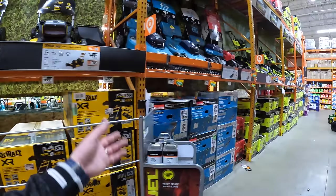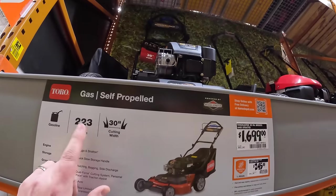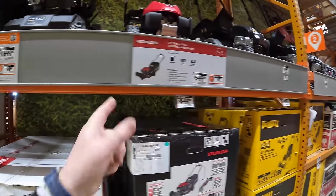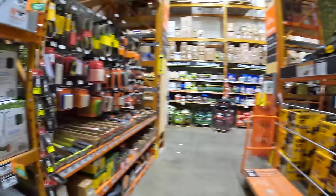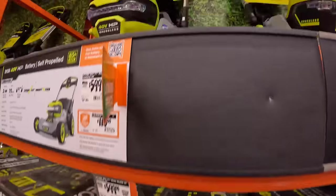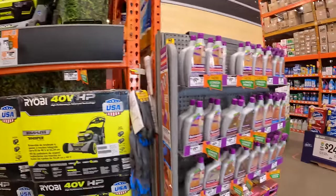They have DeWalt, Makita, Milwaukee, and Ryobi. They still have one Toro here, which they're probably phasing out. $1,700 for their 30-inch gas lawnmower with a 223cc engine. They have Honda, DeWalt, and Murray. I support the battery lines when it comes to lawn mowers — fantastic lawn mowers. I want this Ryobi — I might buy this this year. And then they have the Whisper series — the Whisper series is amazing.